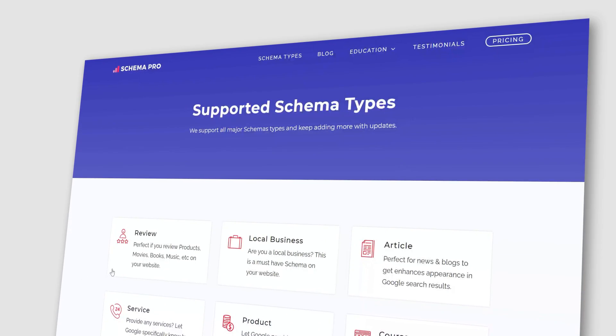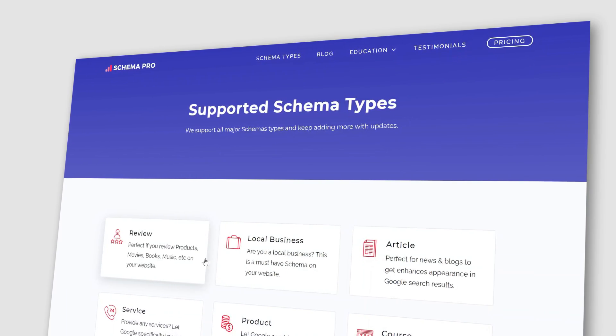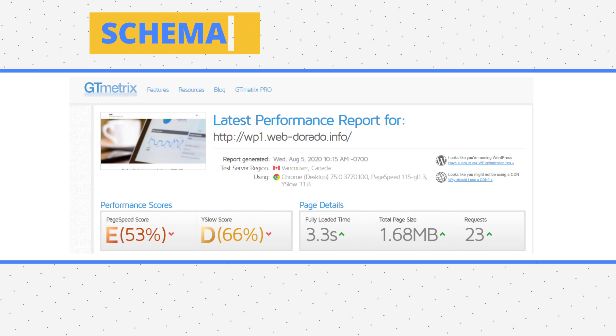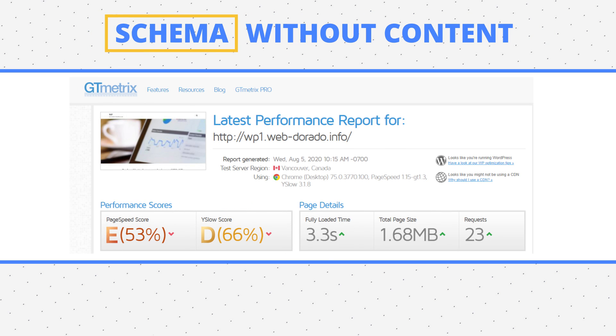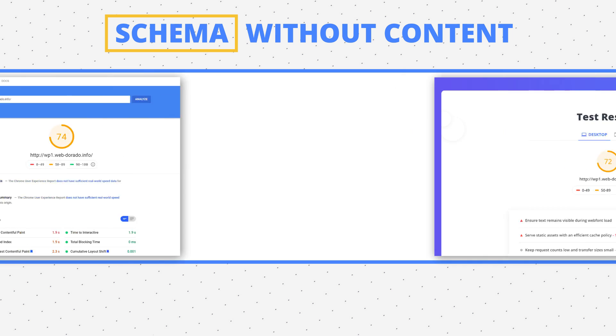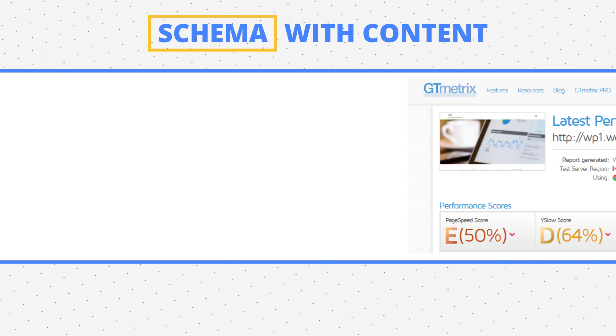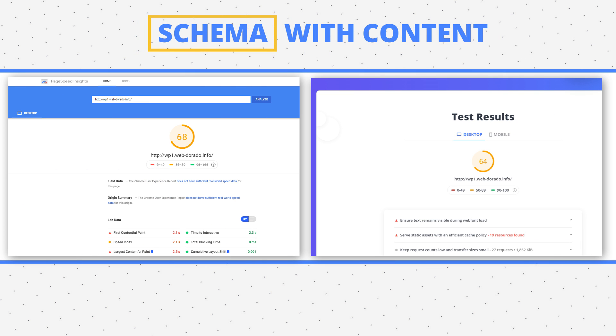Next we have Schema, which prides itself on being SEO-friendly — and for that, it's very important to be fast. Schema is free, but the numbers tell a tough story. The blank page weighed 1.68 MB and sent 23 requests, scoring just 74 and 72 on speed. The version with content weighed 1.84 MB, sent 29 requests, and scored 68 and 64 on our speed tests. This is the bottom of our list so far.